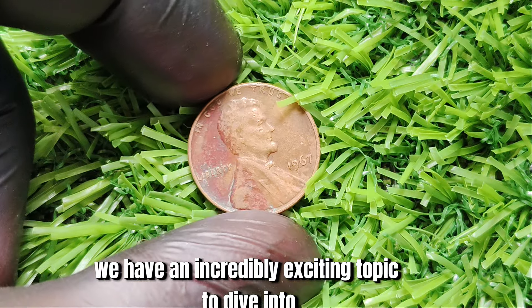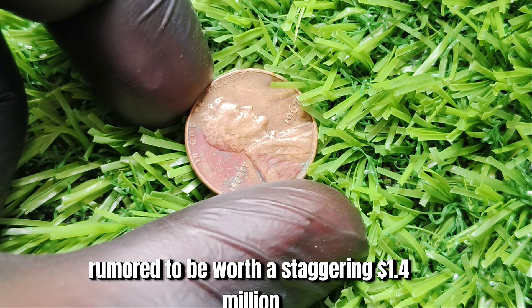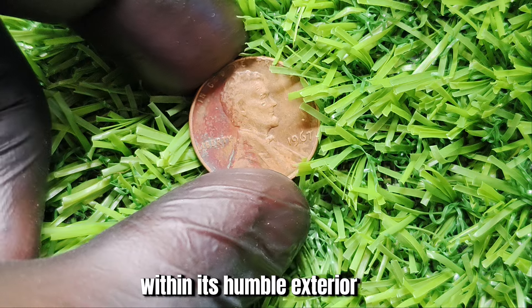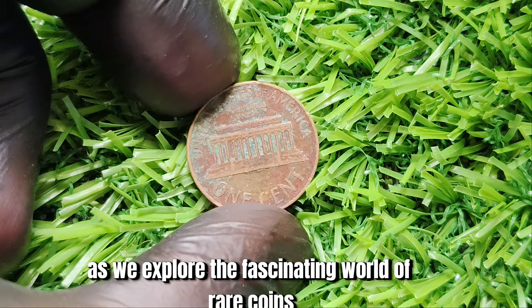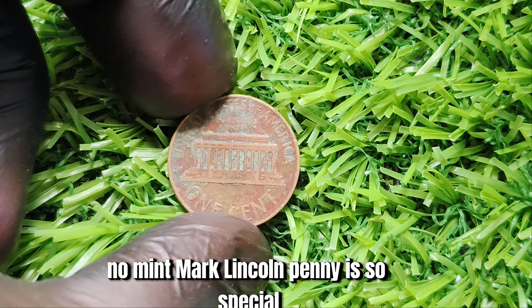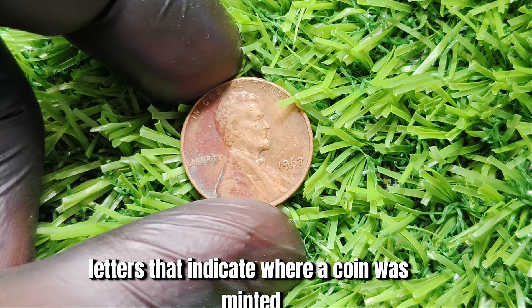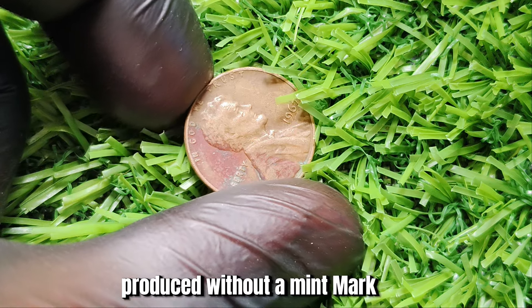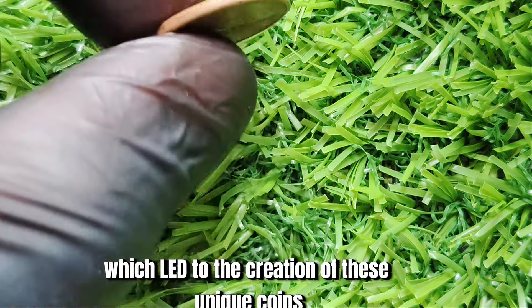Now we have the 1967 No Mint Mark Lincoln penny, rumored to be worth a staggering $1.4 million. This seemingly ordinary penny could be hiding an immense fortune within its humble exterior. In 1967, a small number of Lincoln pennies were mistakenly produced without a mint mark, making them extremely rare and valuable. This error was a result of a technical glitch at the mint. The value of a coin is determined by a combination of factors, including its rarity, condition, and historical significance. In the case of the 1967 No Mint Mark penny, its rarity is what sets it apart.